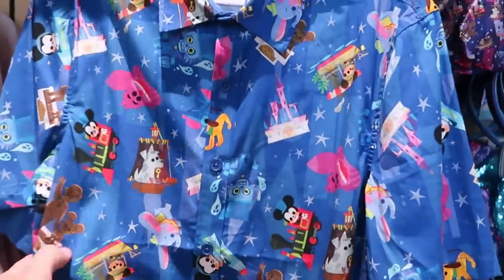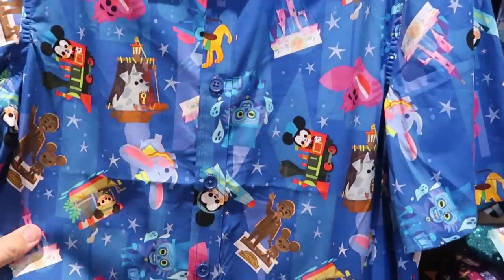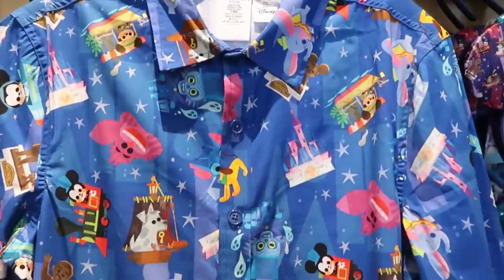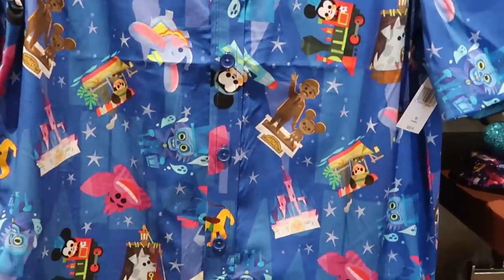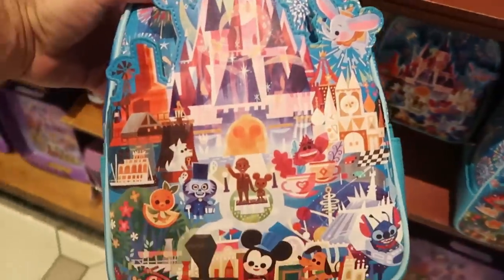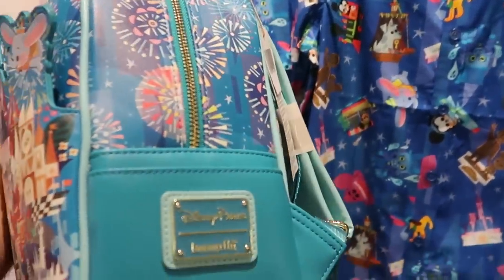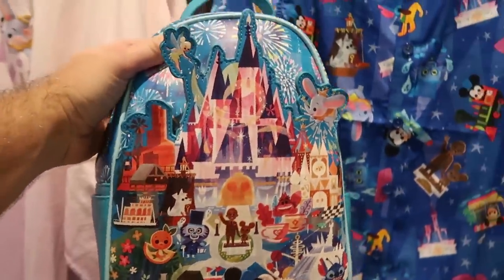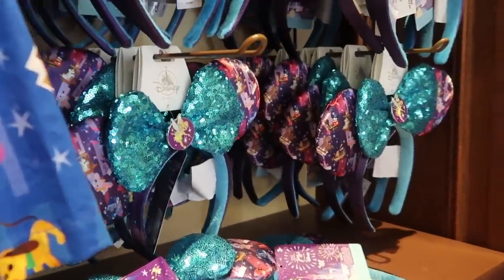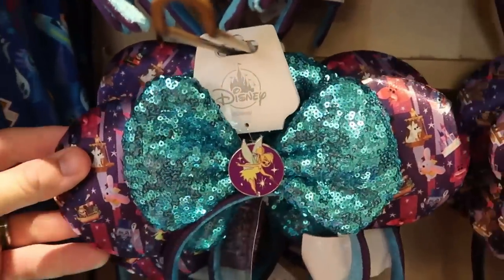A few more Disney Joey Chou merchandise offerings: here's a really nice vibrant blue button-down shirt with all the Disney characters for $59.99. They also recently released a brand new Disney Loungefly bag with Disney Joey Chou design — a very nice Loungefly bag. They also have awesome ears with a sequin bow and a Tinker Bell charm front and center.